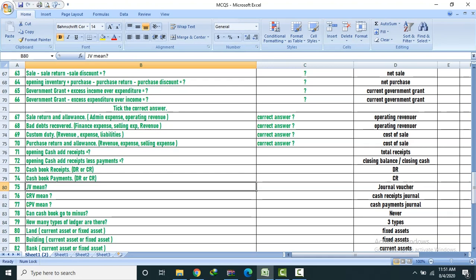Payment voucher — CPV: Cash Payment Voucher. CRV: Cash Receive Voucher. Cash book balance can never go to minus/negative. How many types of ledger are there? Three types.